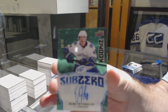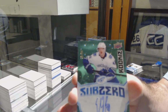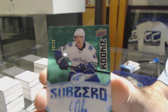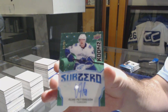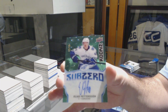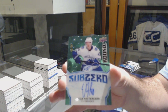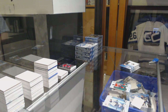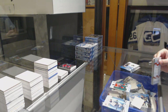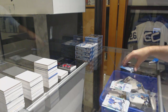Sub-Zero rookie auto out of 25! This camera's driving me insane today. That's a beast — Sub-Zero out of 25 auto! I'd love to know what those things are going for. That's huge! Congrats, Vancouver. Bergeron green for the Boston Bruins. Sub-Zero Tampa Bay Lightning — Nikita Kucherov.